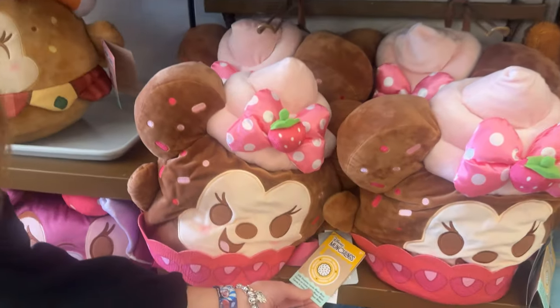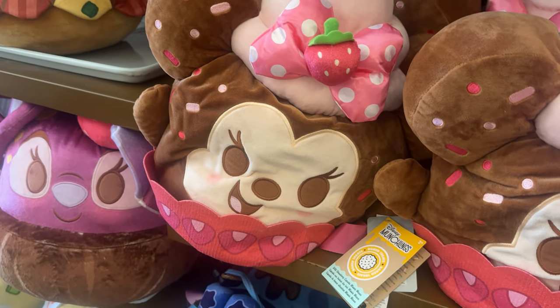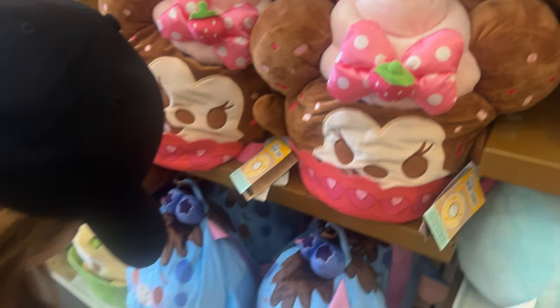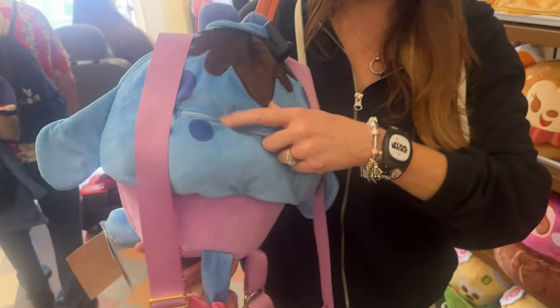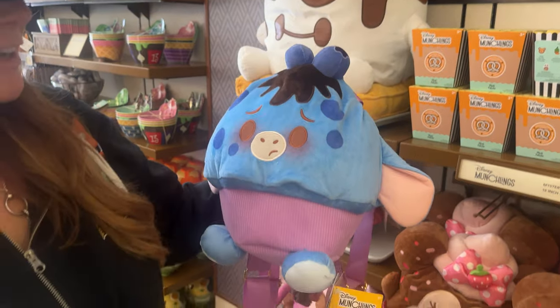Have we seen this one? This is a strawberry cupcake. You saw the noodles — strawberry cupcake. Pick that one up. This is a blueberry muffin Eeyore — it's a backpack. You open it right here. It's a blueberry muffin Eeyore backpack. So cute.